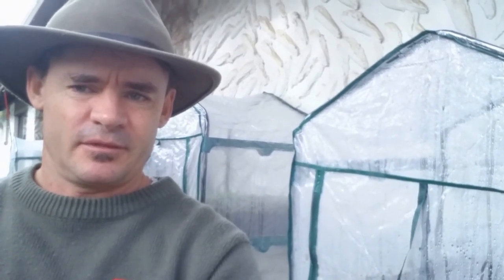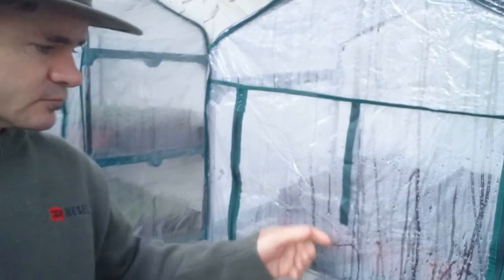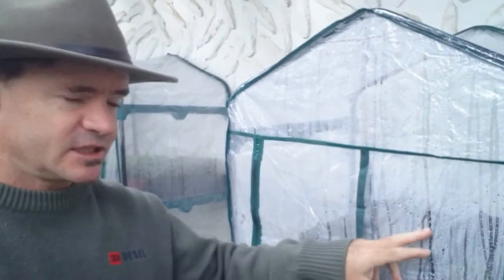Let's head outside. I have these mini greenhouses — these are the ones you can buy at Bunnings and you can get them at Amazon, I'll leave a link for you guys to check them out. They're pretty cheap and quite durable for the price. I paid around $40 to $50 from Bunnings and they do the job. They've got a little zipper at the front, and on the cooler days you can see there's a lot of condensation in there.